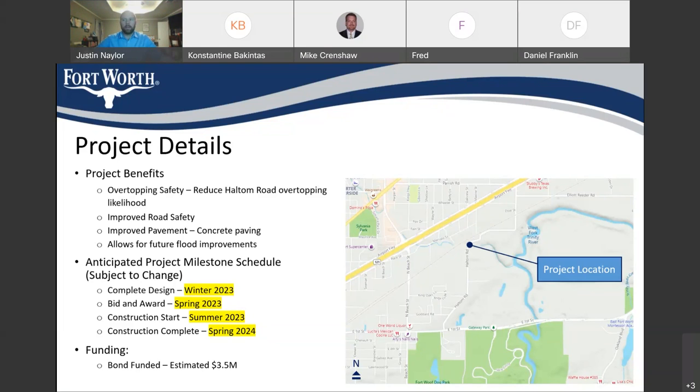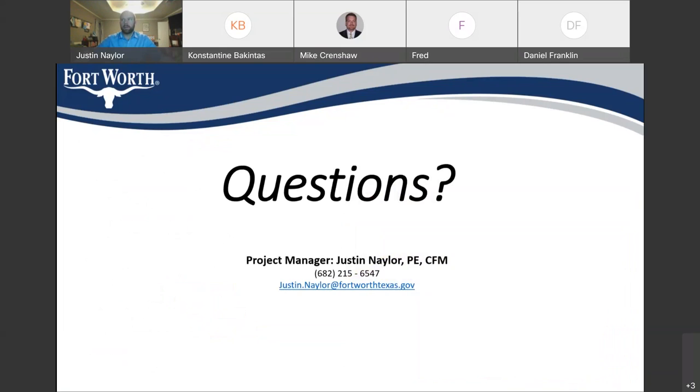With that, I'd be happy to take any questions. My contact information is on this screen, so if you'd like to contact me with any specific questions that you don't want to share with the public, I'm more than happy to respond either by email or by phone call. Michael Crenshaw, have we gotten any questions or comments in the chat window?